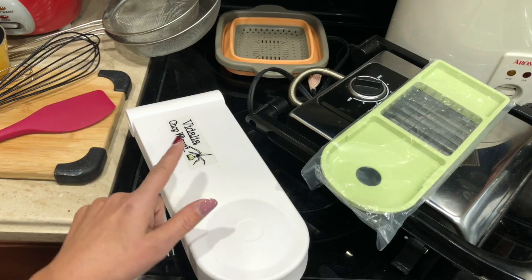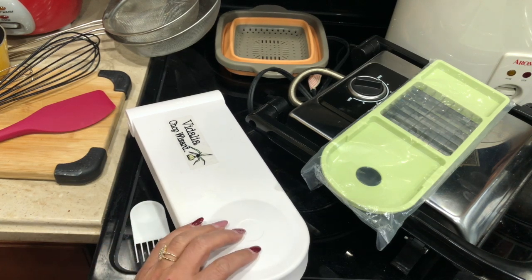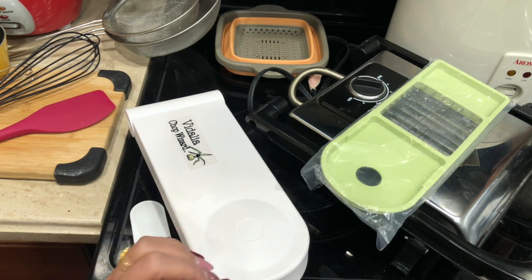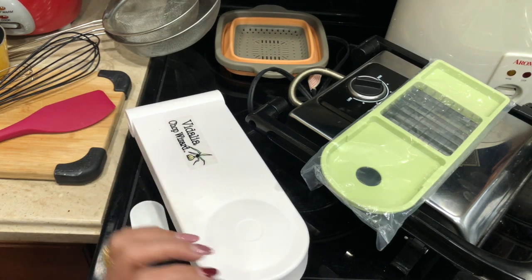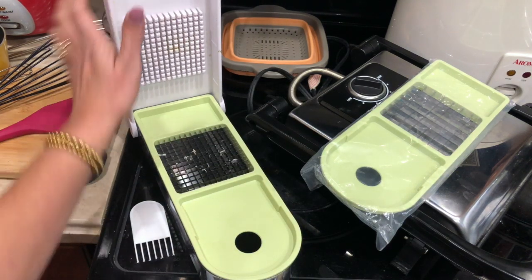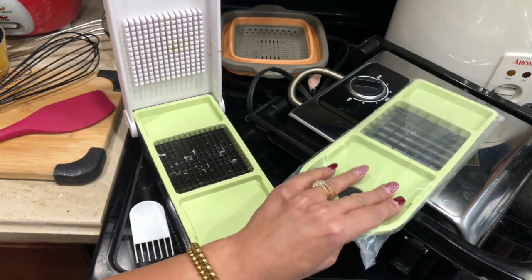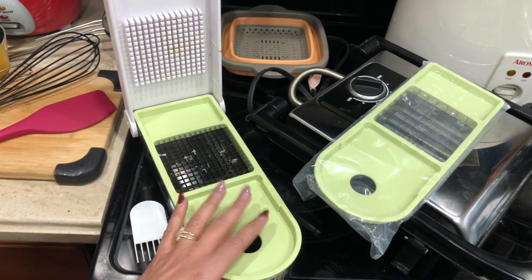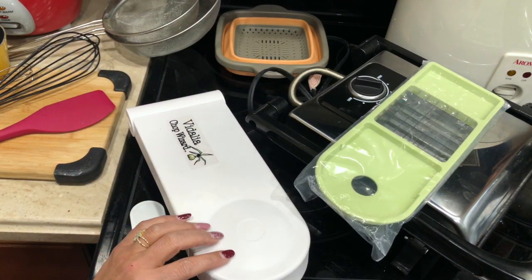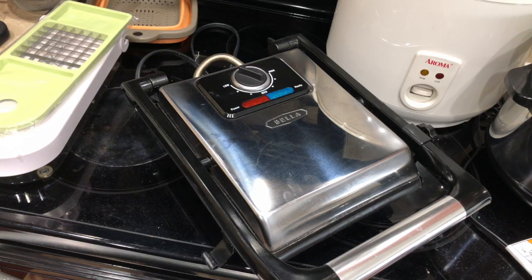Next I have this onion chopper. I get so many questions about this one. I bought it from Bed Bath & Beyond. Whenever I want finely chopped onion, I use this — you can also use it for tomato, bell pepper, and cucumber. As you can see, it comes with two different sizes. I haven't used the other size so far, but this one I would definitely recommend. I've used many brands before and somehow they don't last long, but this one is really good.